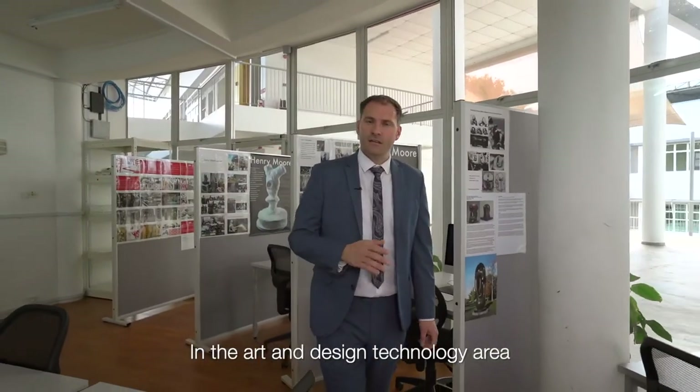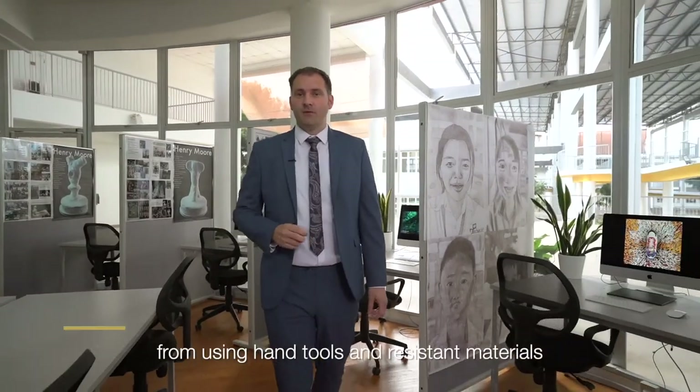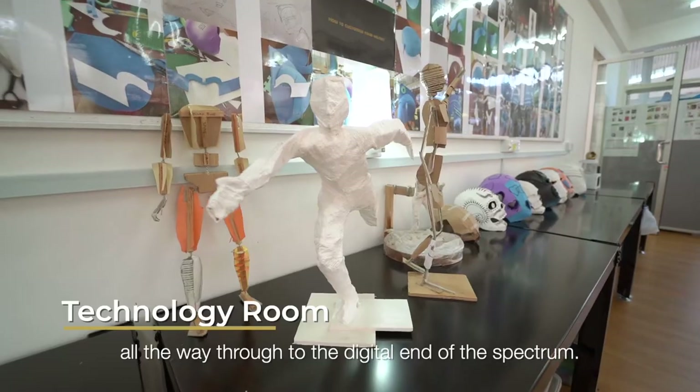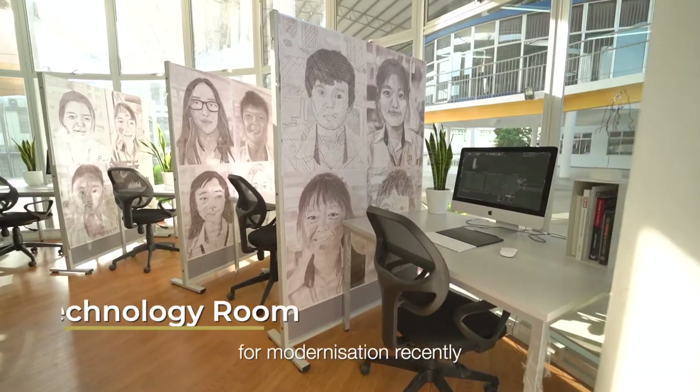In the art and design technology area our curriculum has a very broad range of experiences for students — from using hand tools and resistant materials all the way through to the digital end of the spectrum. For example, our iMacs which we have just had installed through modernisation recently.